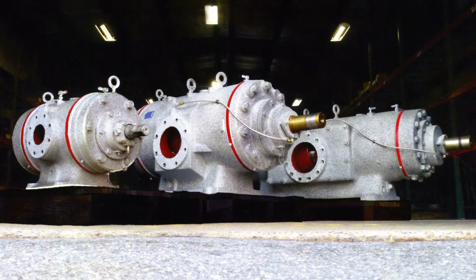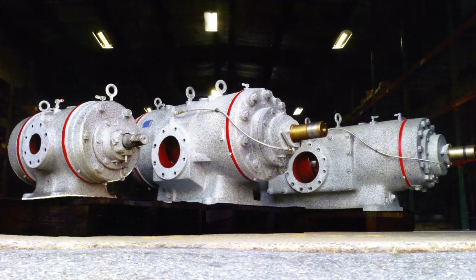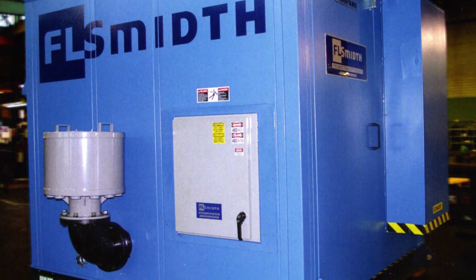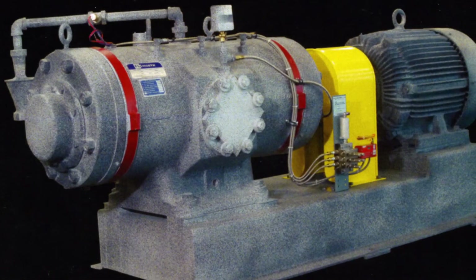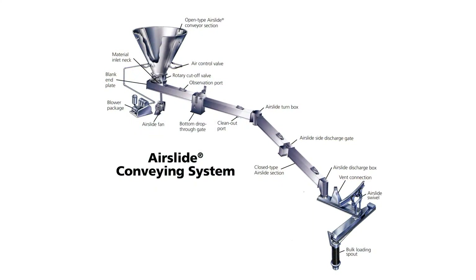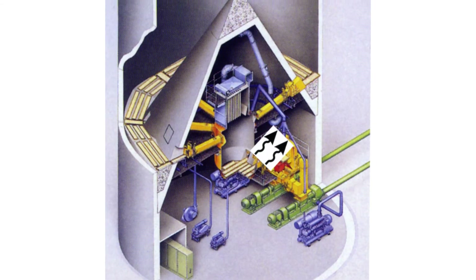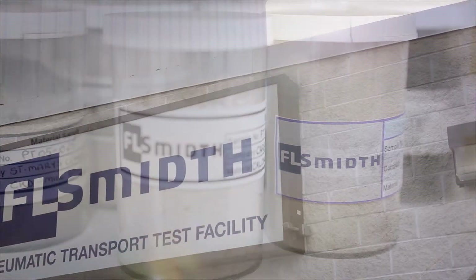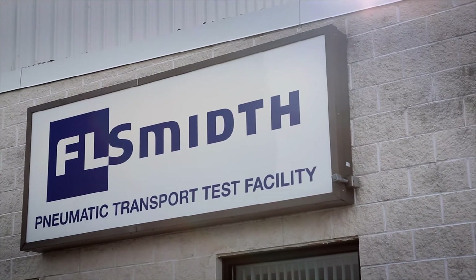With a complete product line of pumps and air compressors, FL Smith Pneumatic Transport provides conveying solutions with unmatched durability, lower maintenance costs and far less downtime. Leading edge innovations, like air slide point-to-point conveying and fluidized blending, reclaim and storage technology, were developed and are constantly refined in our FL Smith pneumatic transport laboratory.